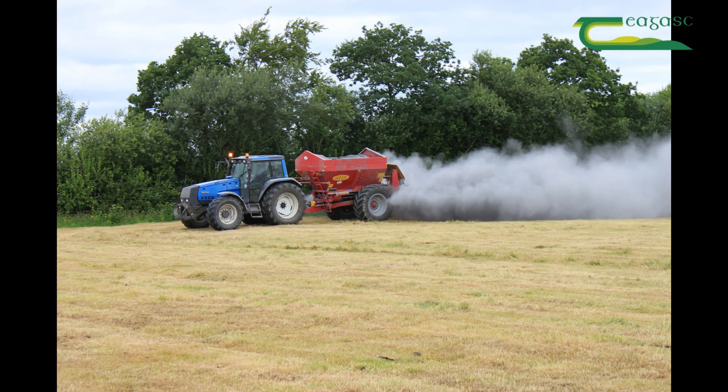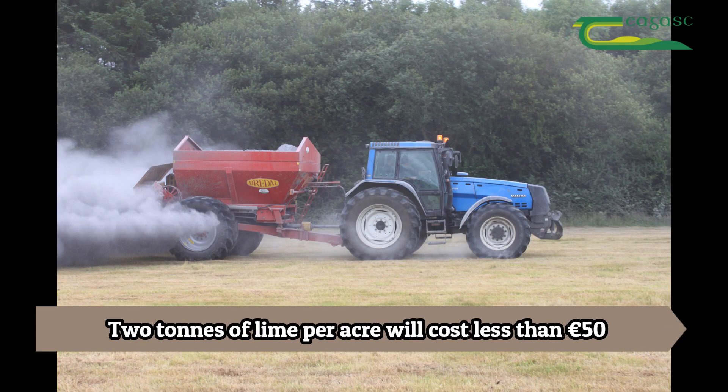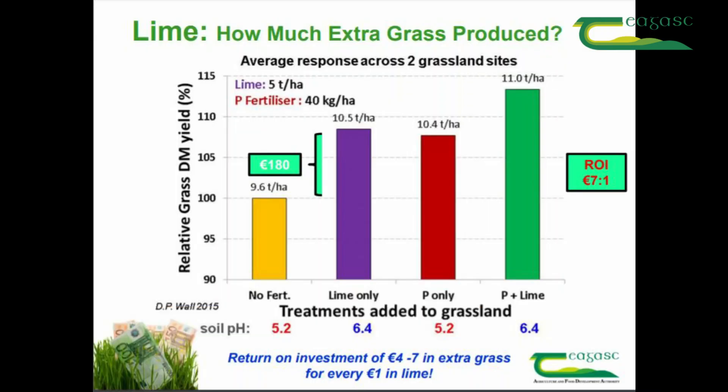One of the key measures of sustainability going forward is an increase in nitrogen use efficiency, and lime has a bigger role to play in this. A two tonne lime per acre spread will cost less than 50 euro per acre. The return on investment in this scenario is about 7 to 1 on dairy farms and about 4 to 1 on dry stock farms where lower fertilizer rates are generally applied.